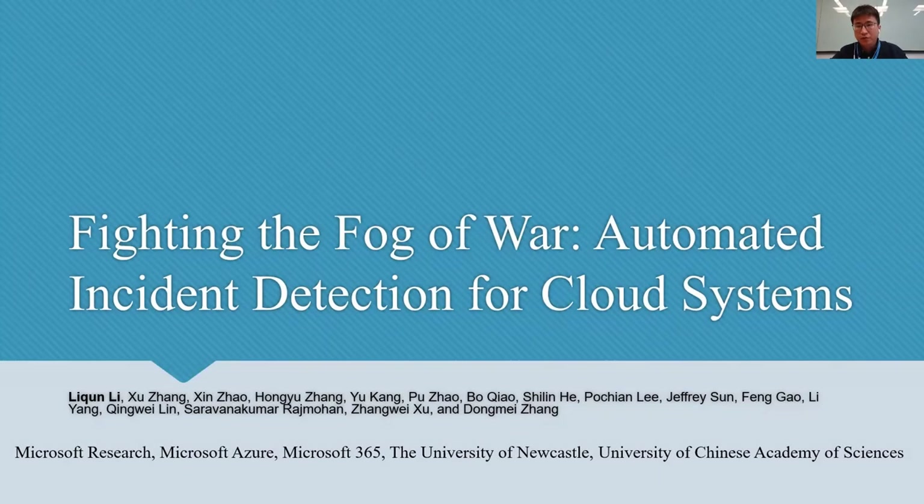I'm Li Jun from Microsoft Research. I'm going to present a paper named Fighting the Fog of War – Automated Incident Detection for Cloud Systems. This is a joint work between Microsoft Research, Asia 365, the University of Newcastle, and the University of Chinese Academy of Sciences.